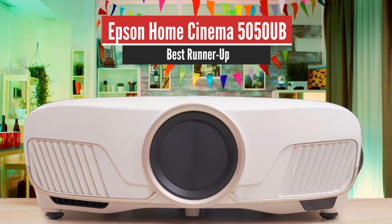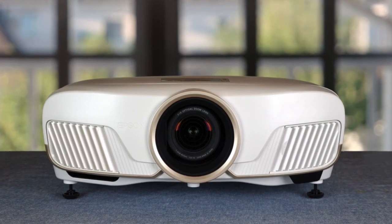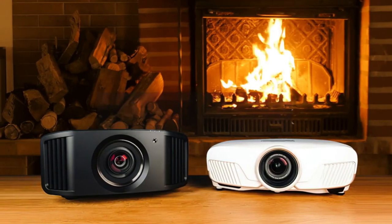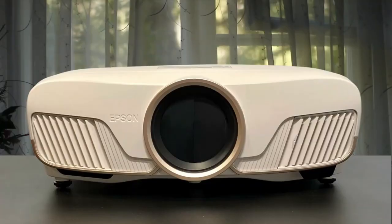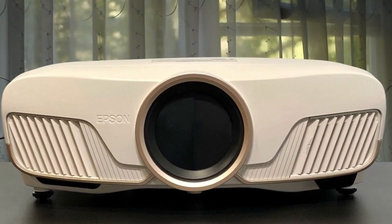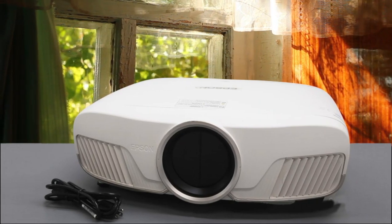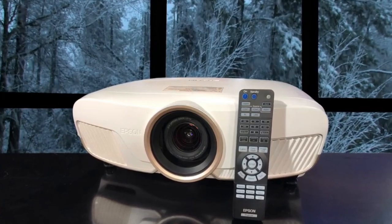Number 2: Epson Home Cinema 5050UB – Best Runner-Up. With this one, you can enjoy Ultra HD content with support for HLG, HDR10, and DCI-P3 color. It has a nice all-glass low-dispersion lens and precise coverage of the 3-LCD light engine. The 5050UB uses Epson's tried and true 3-LCD light engine with a 7.4-inch 3-chip LCD design and a 250-watt UHE lamp.